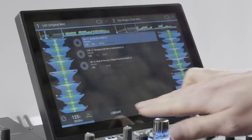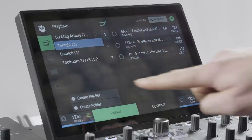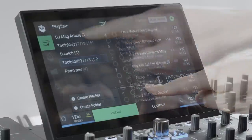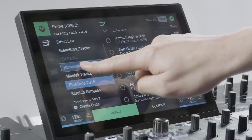Prime 4 also introduces an all-new edit mode for creating playlists and crates using just the touchscreen. Tracks in playlists can be rearranged in order, and even crates can be moved to make sub-crates, all with a finger gesture on Prime 4's touchscreen.